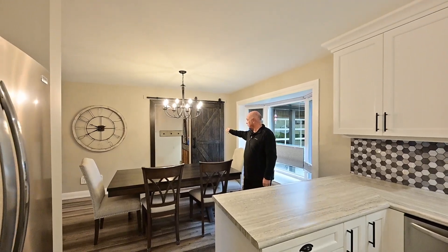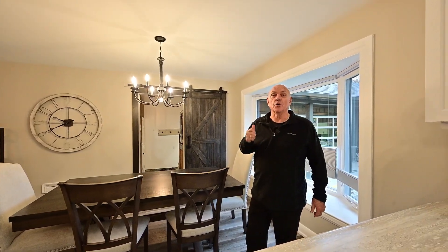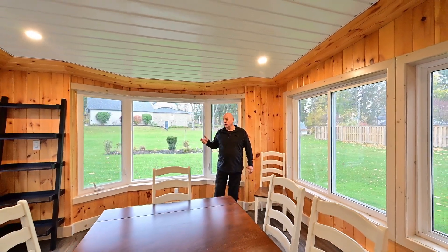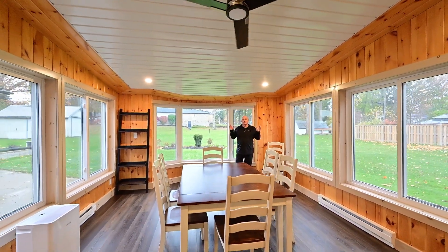Right behind that barn door there, there's a great surprise I'm going to show you shortly. But let's look at some other features before we go there. Just outside, we have a four-season room — you will be able to have the most spectacular Christmas dinner right here.